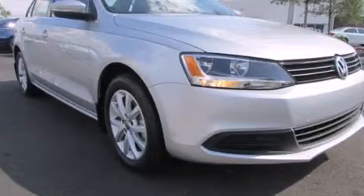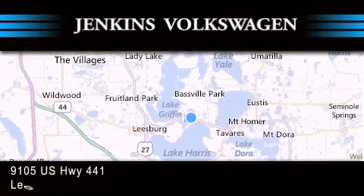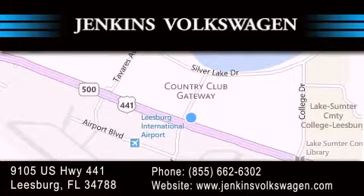Contact us today to arrange your test drive. Jenkins Volkswagen of Leesburg is conveniently located at 9105 U.S. Highway 441 in Leesburg. Contact us to find out about our financing specials or visit us at jenkinsvolkswagen.com.